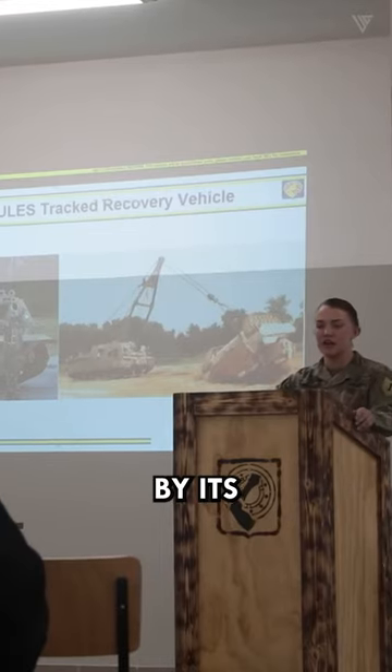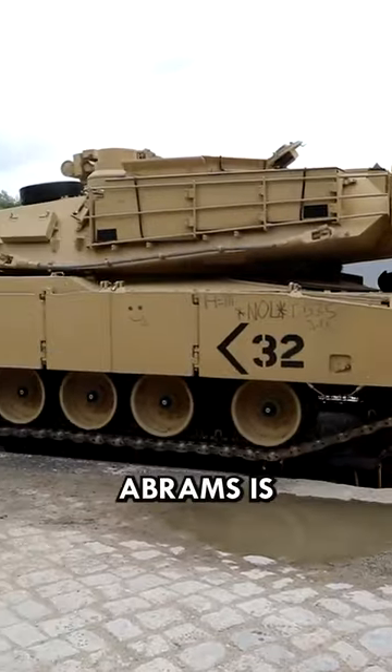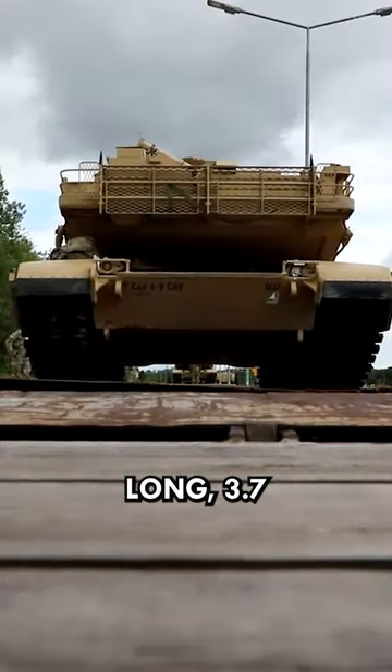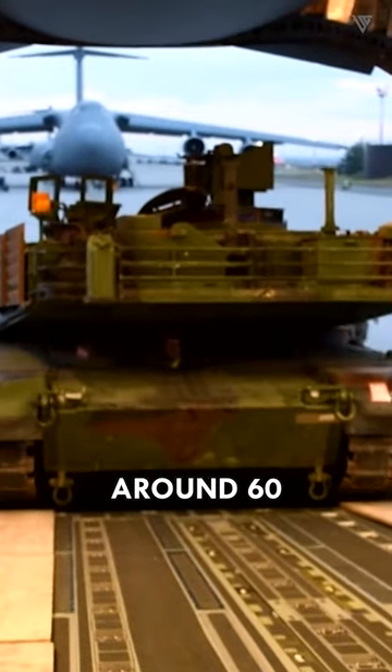However, the American M1 Abrams tank is often called fat by its critics, who point out its large size and weight compared to other modern tanks. The M1 Abrams is about 10 meters long, 3.7 meters wide, and 2.4 meters high, and weighs around 60 tons.